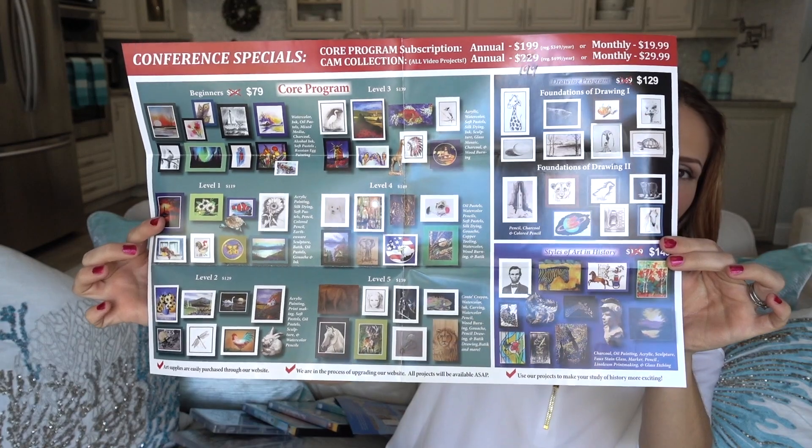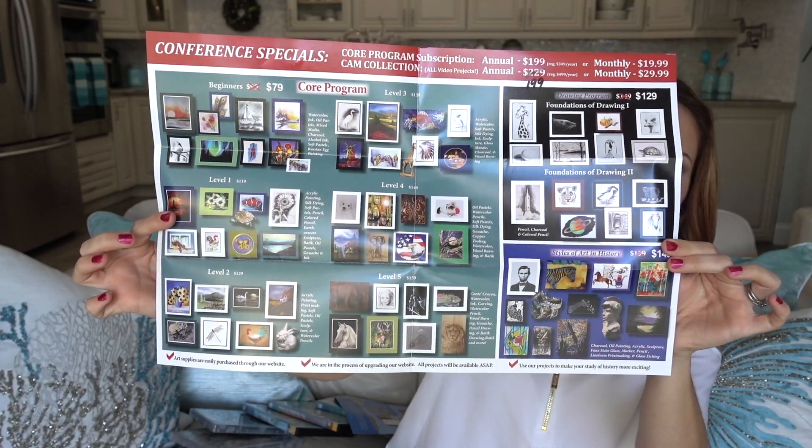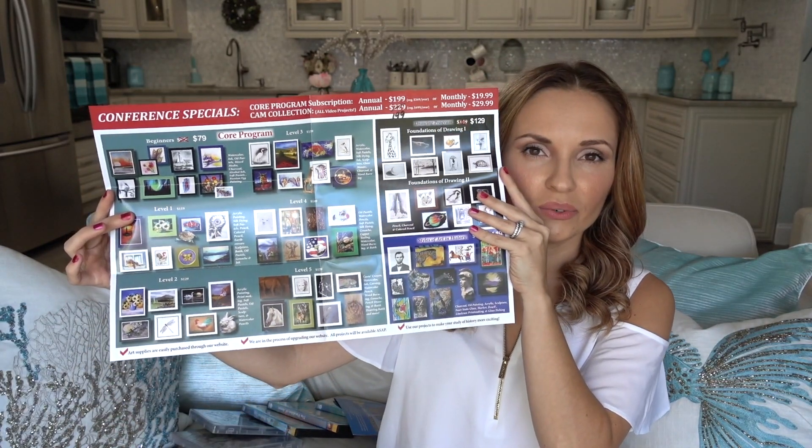My kids love art. Last year we used the Sunflower program, and this year I wanted to do something more advanced so they could have more advanced art classes. We saw this at the convention and went ahead and signed up for the entire set. These are all the art activities they will be doing, which includes painting, drawing, clay, and more. There are five levels and we got the membership for the year.